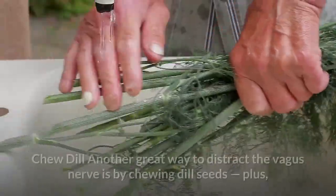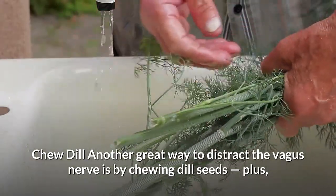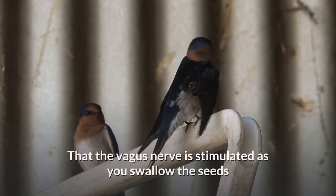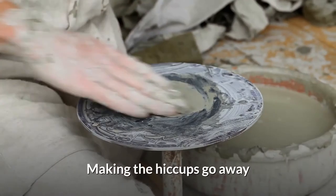Hiccup Cure Number 7: Chew Dill. Another great way to distract the vagus nerve is by chewing dill seeds — plus, it tastes good. The theory as to why this method works is that the vagus nerve is stimulated as you swallow the seeds, making the hiccups go away.